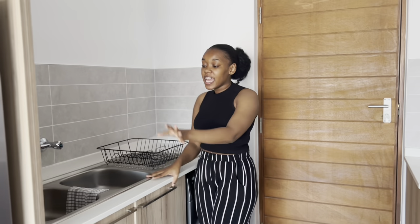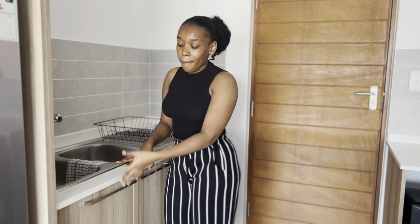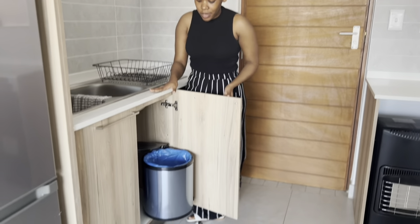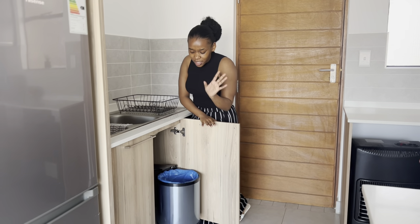As soon as you walk into my apartment, the first thing you see is the kitchen. On my right hand side is my sink, and over here I just use this cupboard to store the things I use to clean. The cool thing about this apartment is this dustbin that's attached to the door.